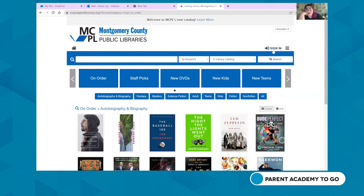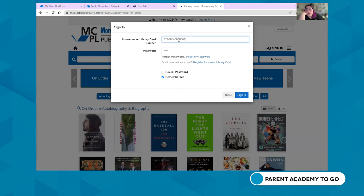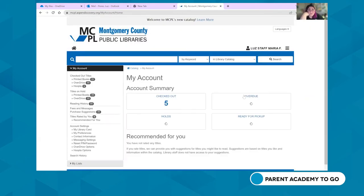To sign in, click the sign-in button in the corner and enter your library card number and password. If you don't have a library card, you can register for a digital card that you can later convert into a physical card when you visit the library. Once logged in, you'll see a summary of your account: books checked out, any overdue items, holds, and books ready for pickup.